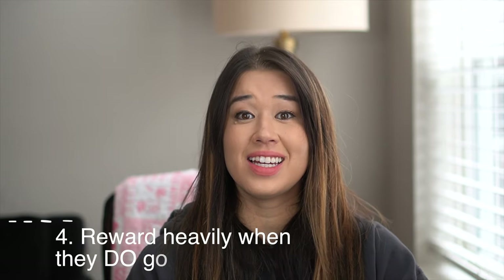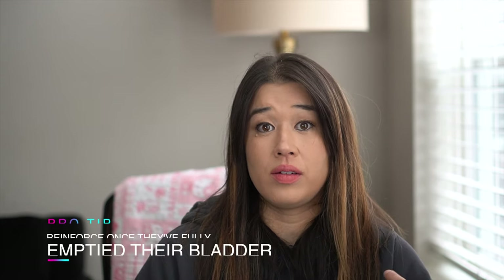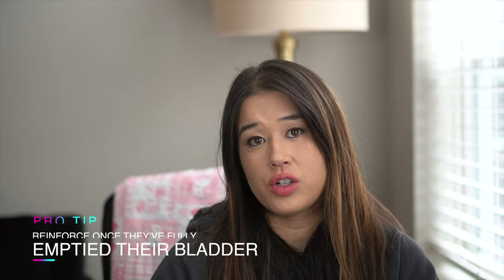Step three is to reward heavily when they do go outside. We don't want to reward the second they start to pee because then they're going to stop peeing and look to you. We want to reinforce when they have fully emptied their bladder — give at least three really high value treats like liver treats, and then lots and lots of praise. Eventually, if you want to put 'go potty' on cue, the second you see that they're about to use the bathroom, say 'go potty' and then reward once they have fully emptied their bladder. I love this cue because it makes it really convenient when you need your pup to use the bathroom quickly. Just keep in mind that if you're always ending the outside time right after they peed, that could be perceived as a punishment, so don't only use it when you're about to go inside.